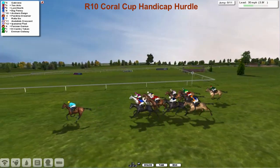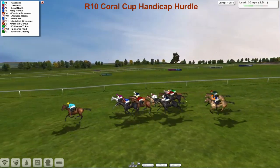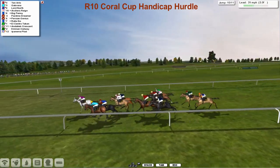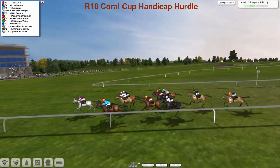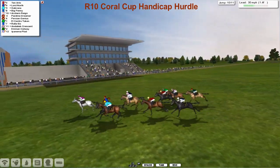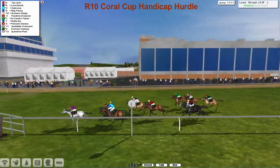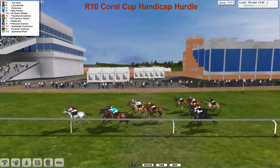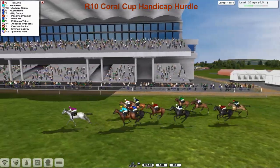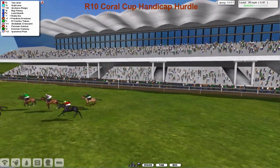Gabrona suddenly gone four clear from Ten Arlo moving into second, then Lord North. Big Penny is now running a big race on the outside. Pastime Dreamer's trying to get back into it, then Archer's Reign over the second last. And it's Ten Arlo who sweeps into the lead — Ten Arlo takes it up from Lord North and Gabrona. Archer's Reign, then Big Penny on the outside. Pastime Dreamer and Persian Genius are next. Only one more flight to take — the grey Ten Arlo trying to give Darren Thompson his fourth win of the day. Ten Arlo landed in the lead. Ten Arlo from Archer's Reign who's flying up the centre. But it's Ten Arlo who's holding on — Ten Arlo takes it from Archer's Reign, Big Penny, Gabrona, Lord North.